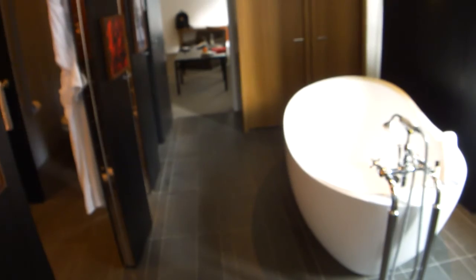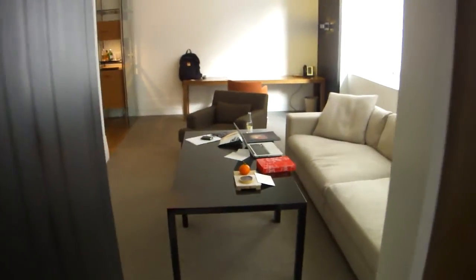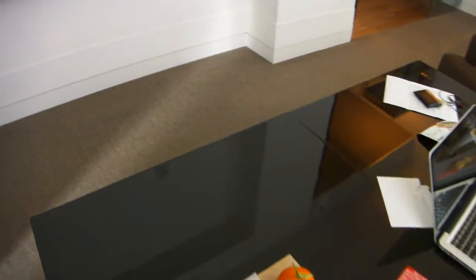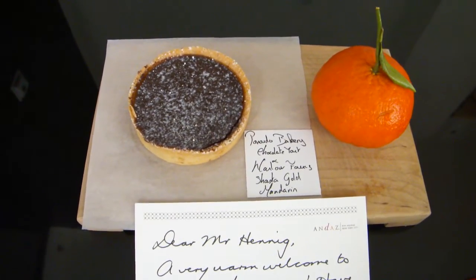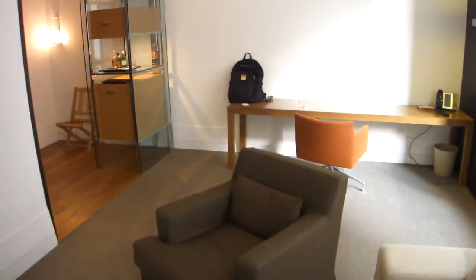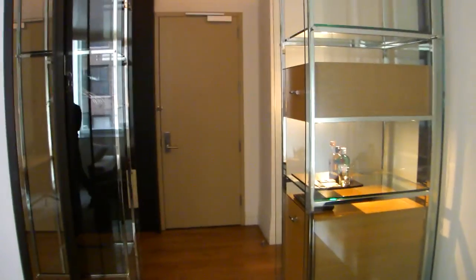And here on our way back — we pass the bath and the bathtub and go back to the living room. And here the living space again. And here is the welcome amenity after arriving, from the GM — it's a chocolate tart or whatever. And here the view to the door.